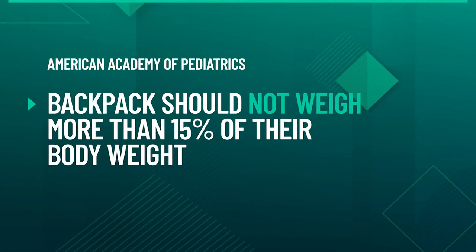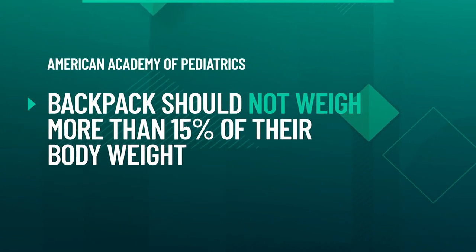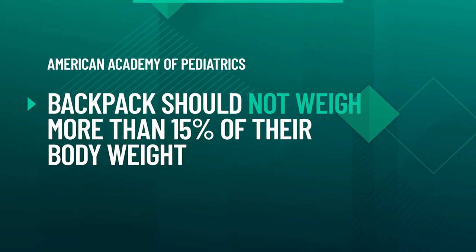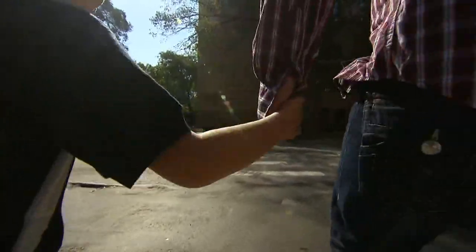The American Academy of Pediatrics says a child's backpack should weigh no more than 15% of their body weight. For a 75-pound student, that means the bag should not weigh more than about 11 pounds.